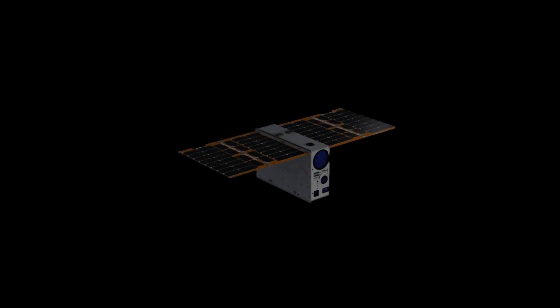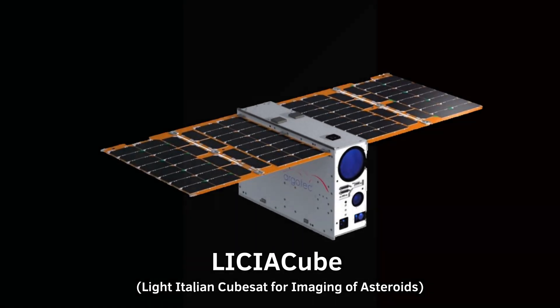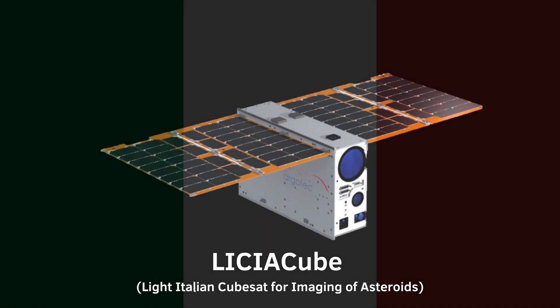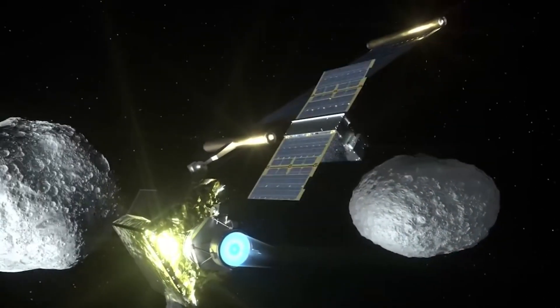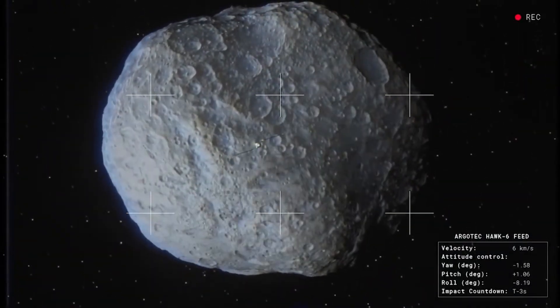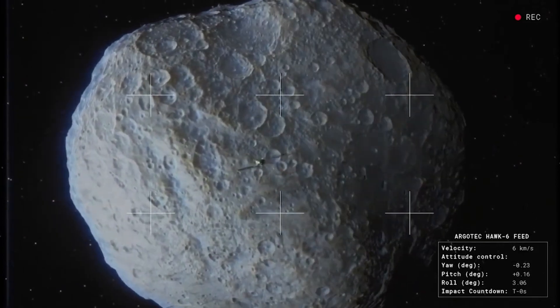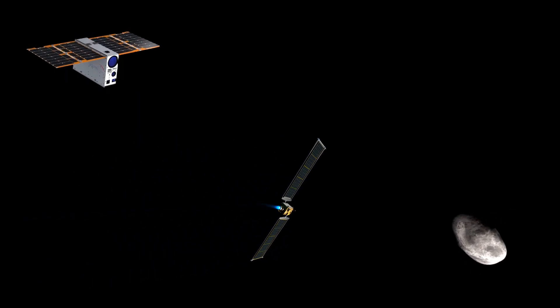In addition, DART will carry another member of the mission: a CubeSat named LICIACube, developed by the Italian Space Agency. It will be deployed 10 days prior to impact, and LICIACube will capture images of the DART impact itself, the cloud of dust, and maybe even the resulting crater. Basically, it will watch its partner die.